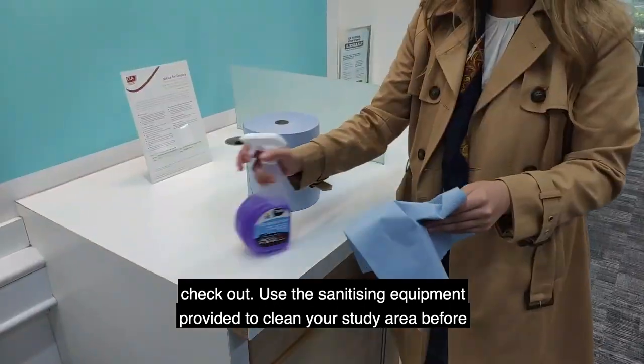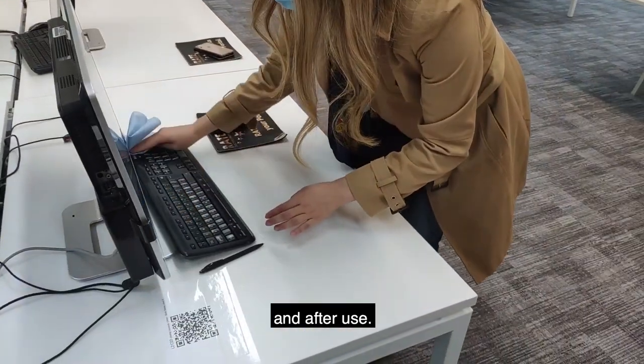Use the sanitizing equipment provided to clean your study area before and after use.